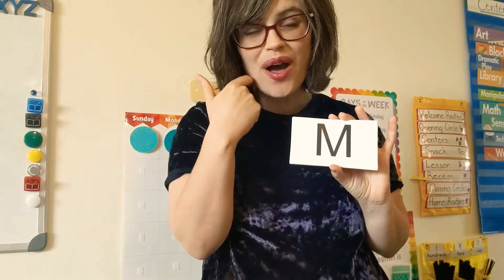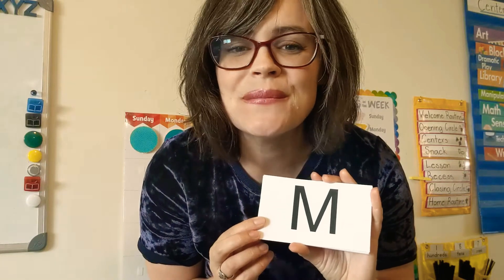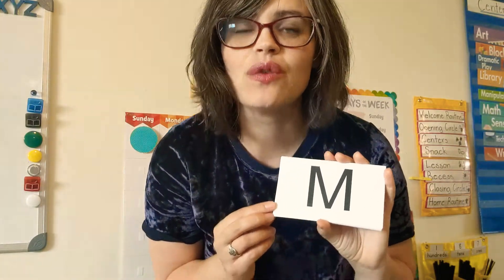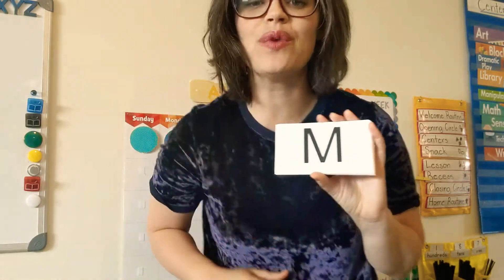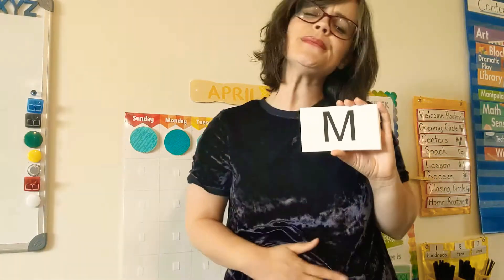When you see the letter M, we're going to make the M sound: mmm mmm mmm. Like we think something's so yummy — like when moms make marshmallows — and we're gonna rub our tummies: mmm mmm mmm.